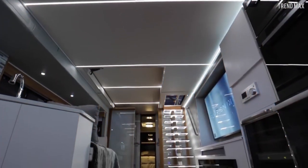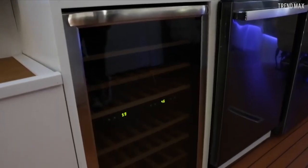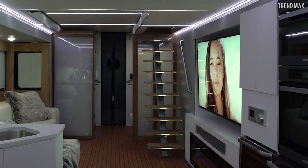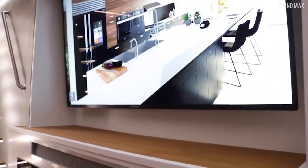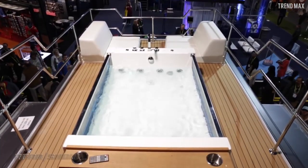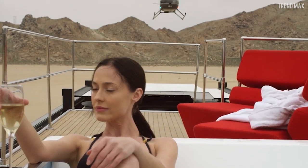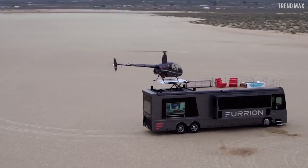This mansion on wheels is 45 feet long and features the latest smart home devices. The interior has a state-of-the-art kitchen, 75-inch TVs, a top surround sound system, atmospheric ambient lighting, and a wine fridge. There's also an attractive hot tub on the upper deck and a seating area that gives you the perfect place to relax after a long trip.